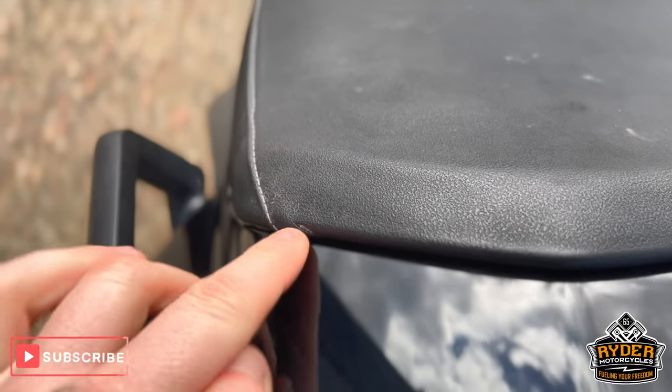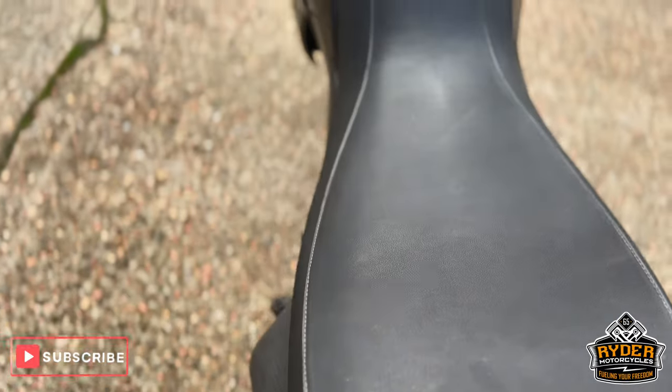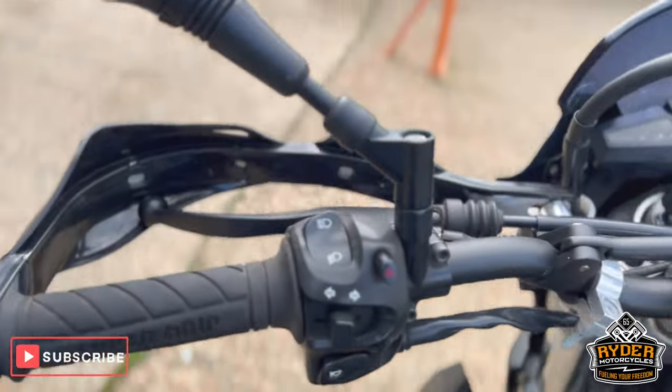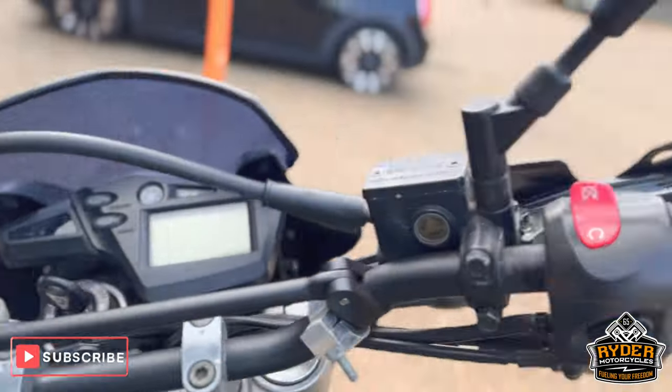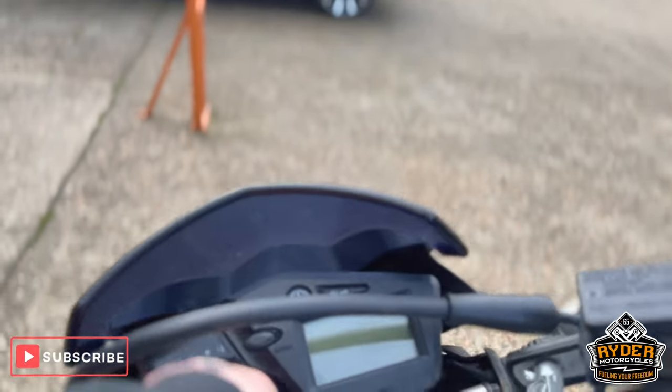The seat is in nice condition — does have a tiny little nick on the left-hand side to the rear — but overall really nice. The tank is good, the grips are there, mirrors are there, and the dash does as it should.